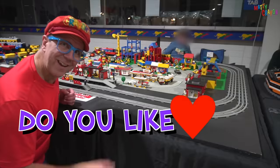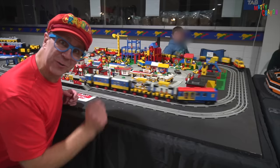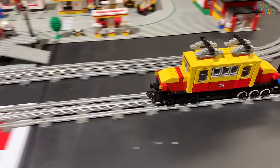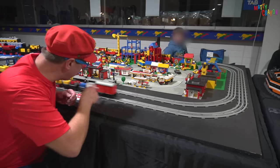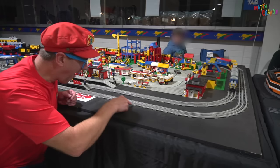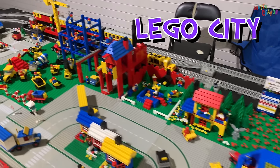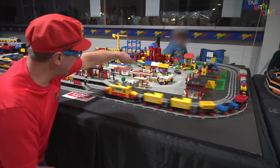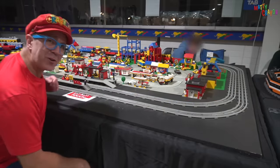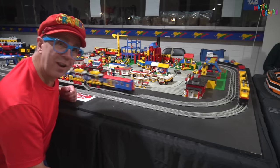Do you like Lego? It's a Lego train — you can make trains from Lego! All of the carriages and the train are made from Lego, and it's riding on Lego tracks. And there's a Lego city as well — a Lego service station, a Lego train station, and there's a Lego truck. It's all Lego!